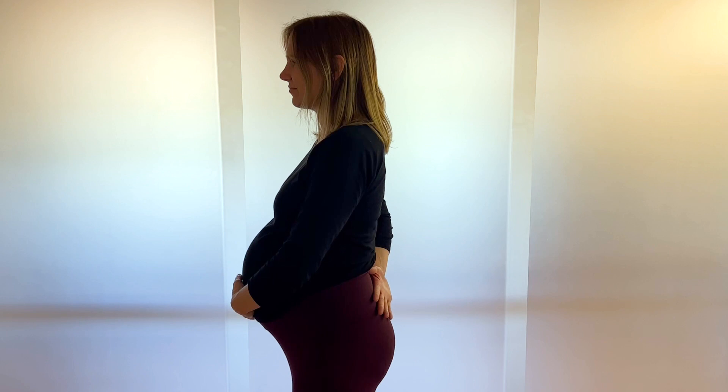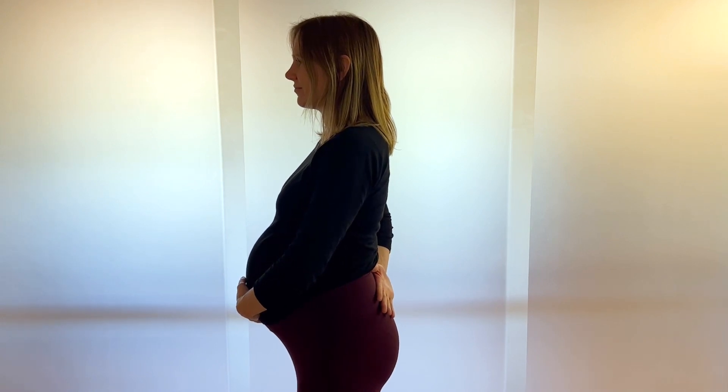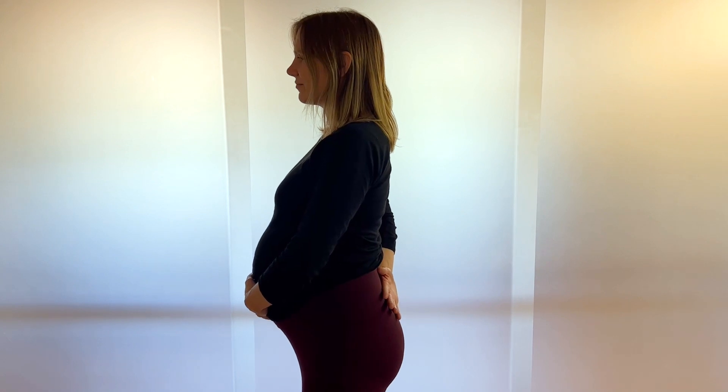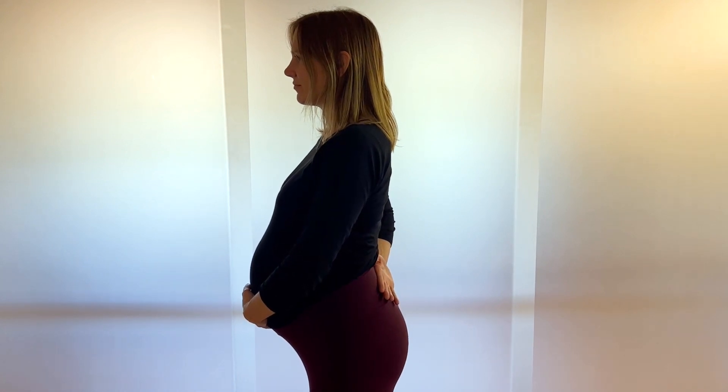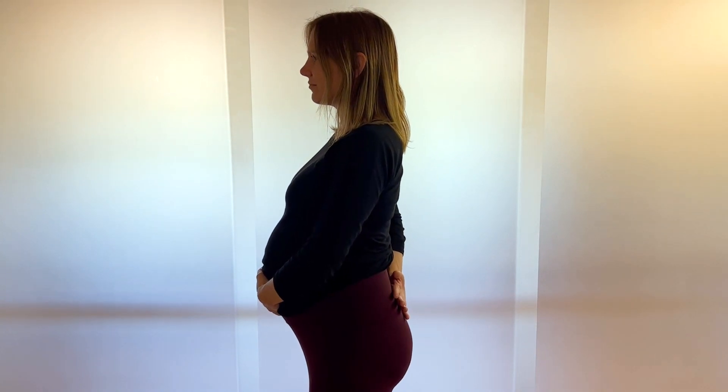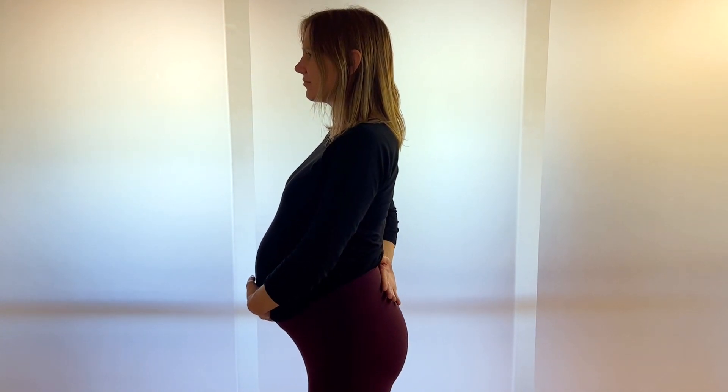In this video we can see bringing your pelvis to an upright position and then bringing it back to the regular position. The upright position helps both the hip and the lumbar spine, and the baby.